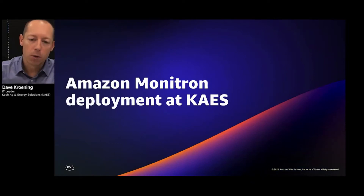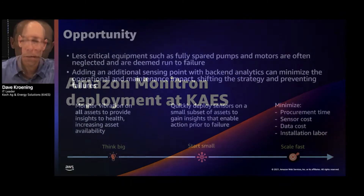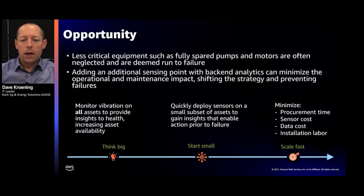I'm going to step you through our exposure with Monitron and our deployment at our facility. We were looking for a technology solution that can be applied across our business on thousands of assets to really prevent failure. The big idea was: how do we start small and then scale fast? We were focused on assets that we potentially run to failure, and asked what data and insights can we get from those assets, and how can we monitor all of them — a big task since there are thousands.